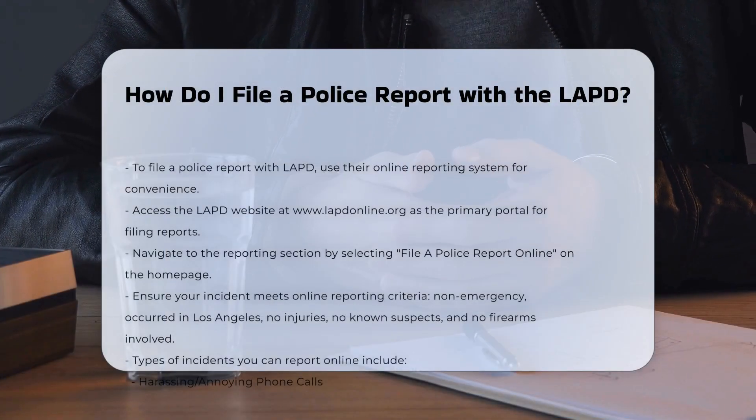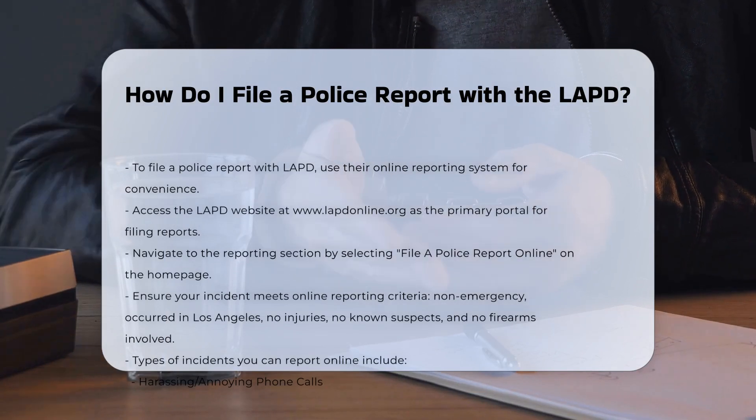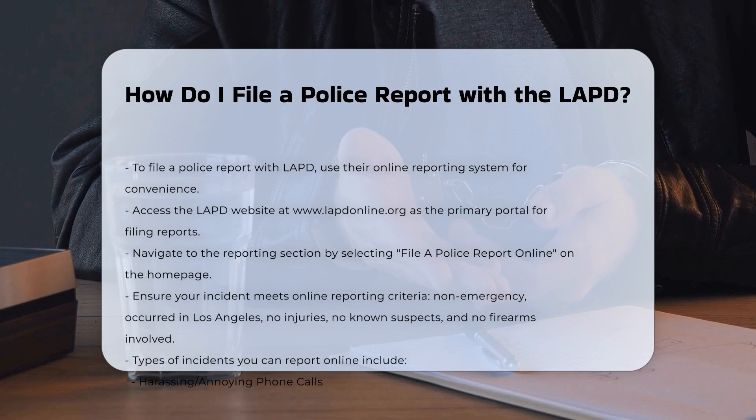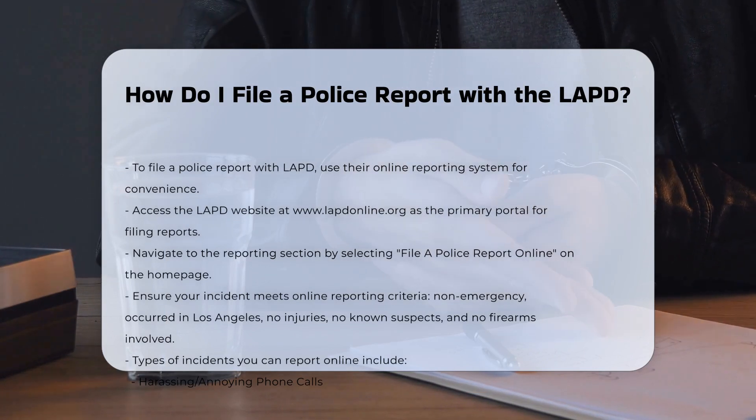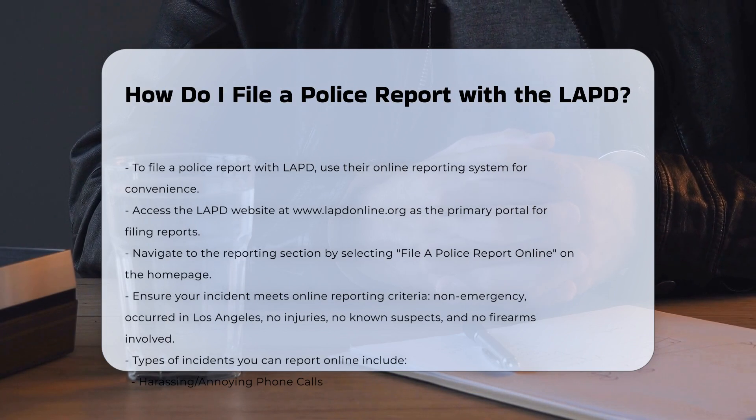To file a police report with the Los Angeles Police Department, you can use their online reporting system, which is convenient and user-friendly. Step 1: Access the LAPD website. Go to the LAPD's official website at www.lapdonline.org. This is the primary portal for filing a police report online.